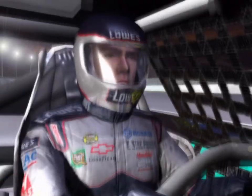Let's work with Gordon to get by those DEI cars. All right, I'm going to give Jeff a little pump and push him to the front.